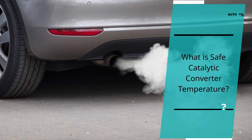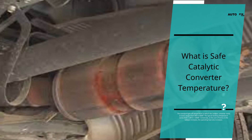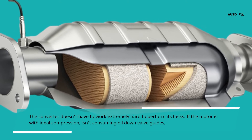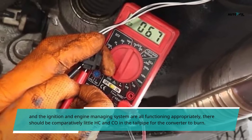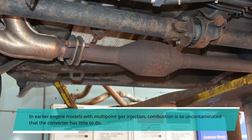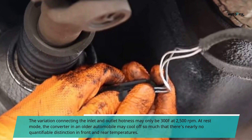What is a safe catalytic converter temperature? The standard light-off temperature at which the catalytic converter starts to work ranges from 400 to 600°F. The typical working temperature varies from 1,200 to 1,600°F. As the amount of toxins in the tailpipe increases, the operating heat also increases. The converter doesn't have to work extremely hard if the engine has ideal compression, isn't consuming oil, and the ignition and engine management systems are functioning appropriately — there should be relatively little HC and CO in the tailpipe for the converter to burn. In newer engines with multipoint fuel injection, combustion is so clean that the converter has little to do.